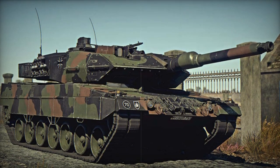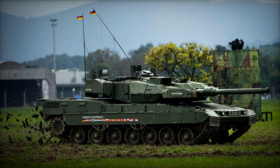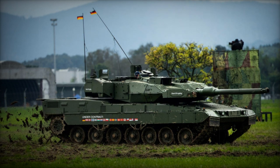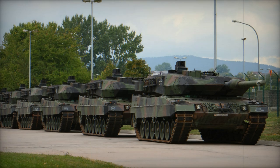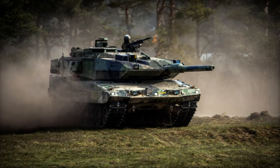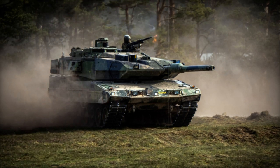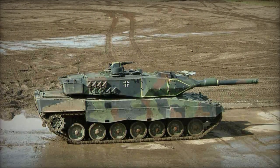As for its secondary armament, the Leopard 2A5 maintains the same setup as the Leopard 2, which includes two 7.62mm machine guns. One of these is coaxially mounted with the main gun, while the other is situated on the roof. The tank's engine remains unchanged, being powered by the MTU MB873 Ka-501 turbocharged diesel engine that generates 1,500 horsepower.